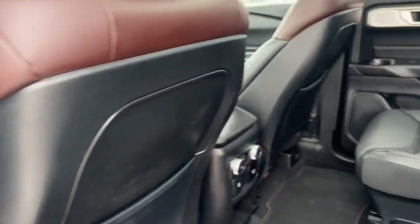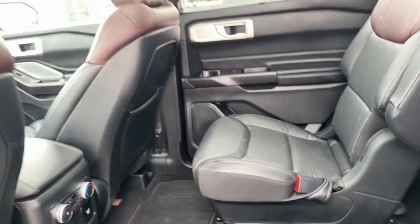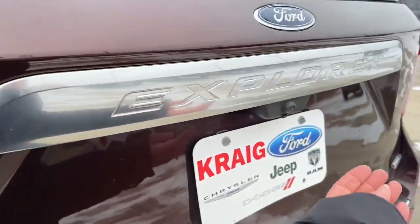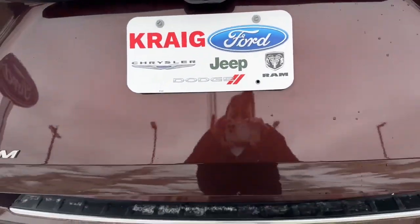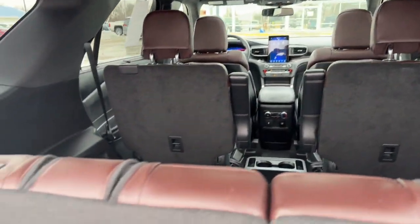These are just some of the great options this vehicle comes with: navigation system, sun/moonroof, keyless entry, premium sound system, satellite radio, fog lamps, power liftgate, woodgrain interior trim, power passenger seat, and heated rear seat.